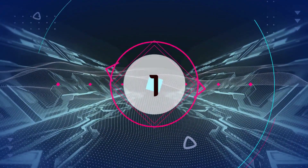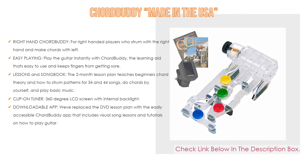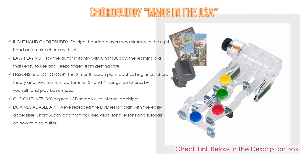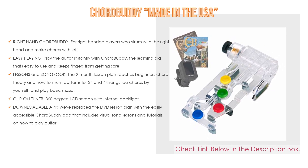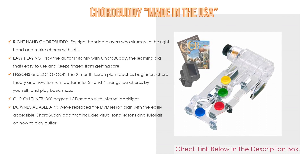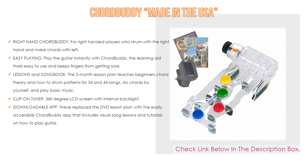Number 1: Chord Buddy, made in the USA, is the most popular product on our list. It features a right-hand Chord Buddy for right-handed players, easy playing so you can play the guitar instantly, keeping fingers from getting sore while performing thousands of songs and gradually removing tabs to learn the chords. The 2-month lesson plan teaches beginners chord theory and strumming patterns for 3/4 and 4/4 songs, with a songbook including 35 songs.